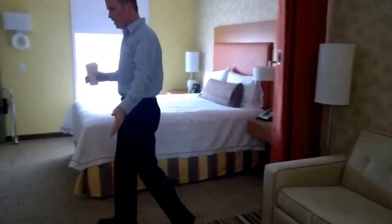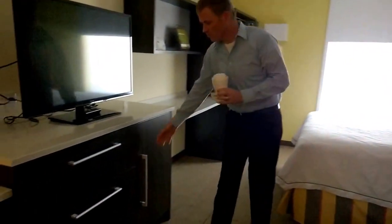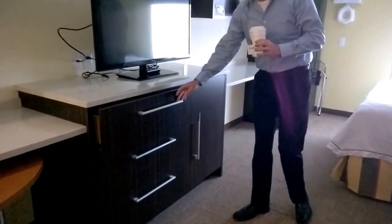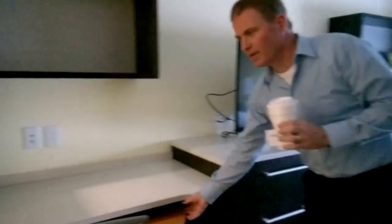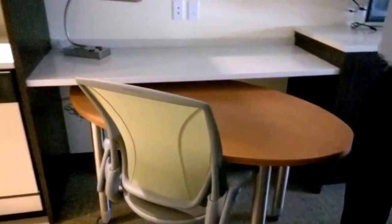There's a flat-screen TV, plenty of storage space, and plenty of drawers for anything you need to put away. There's also a workspace table that can double as a dining table.